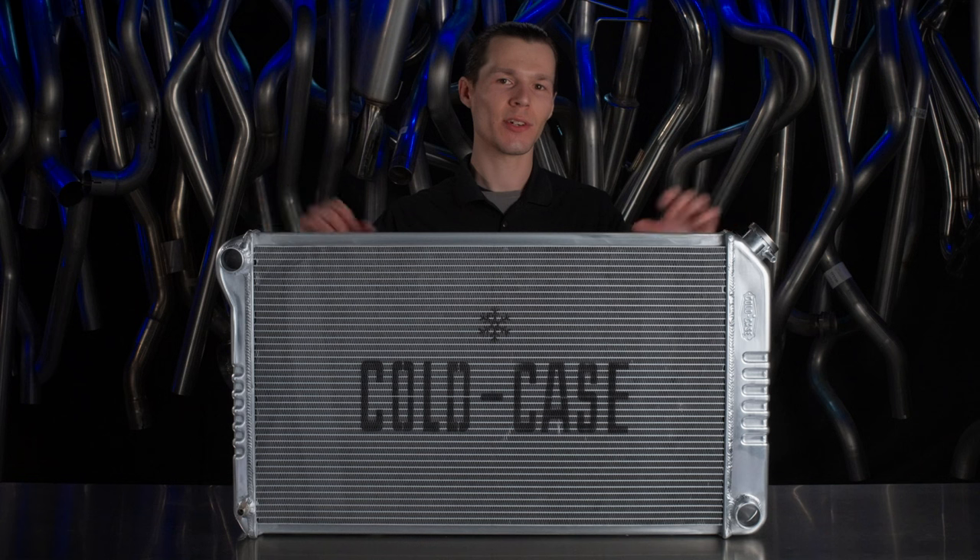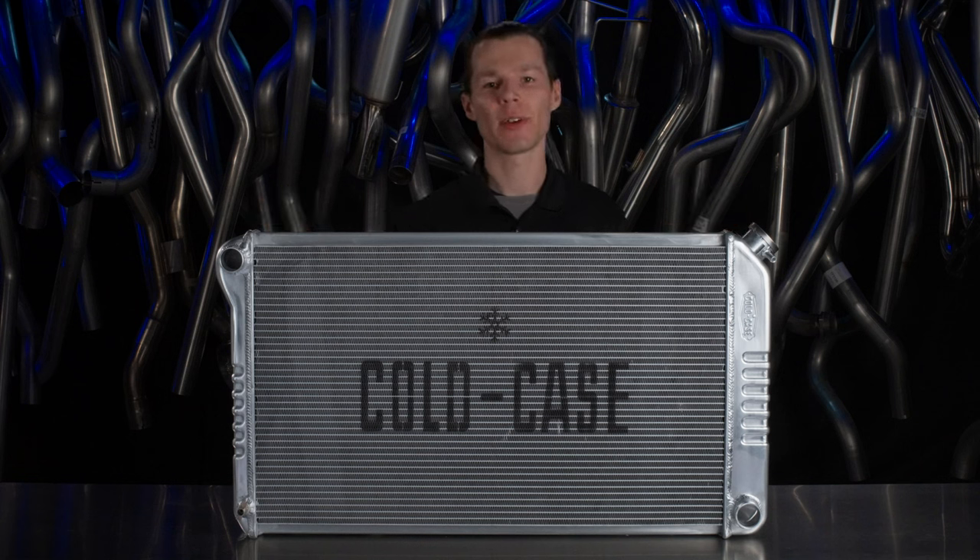For more information, check out our website, coldcaseradiators.com, or give us a call at 844-REAL-COLD. And get your ride Cold Case cool today.